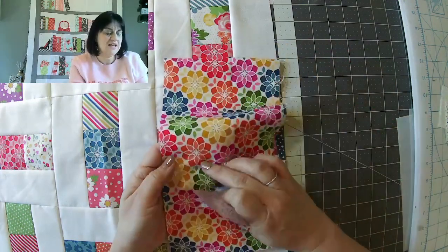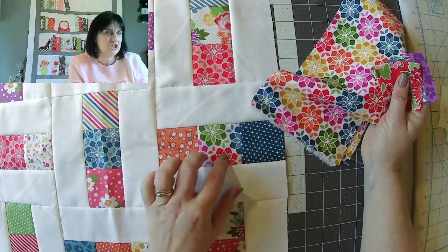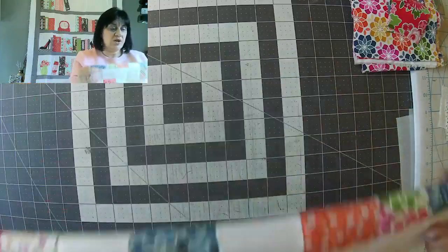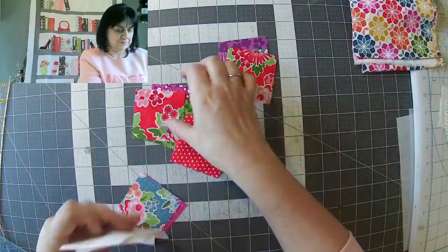Loving this new Zinnia fabric. It is on the website — the boltage — and we have got some of the mini charms. We haven't got other pre-cuts yet, we're waiting. So this is a really, really quick one for mini charms. We're going to make four blocks just like that.